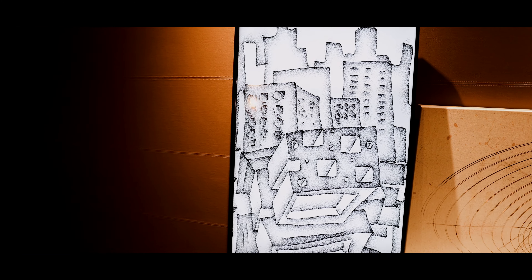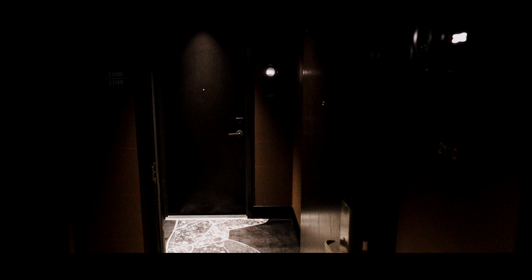As soon as you come off the elevator you can check out some artwork. Alright, 2109 is... Oh wow! Look at this! We have like our own separate door.